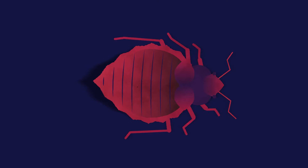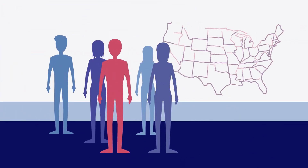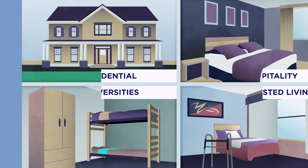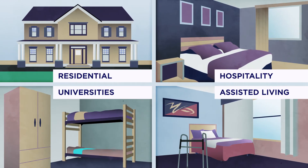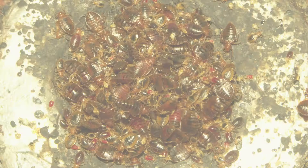Bedbugs are one of the most challenging pests to treat. One in five Americans has had an infestation or knows someone who has, and bedbugs don't discriminate. They're found in all 50 states, from the poorest underprivileged areas to the most affluent. Females can lay one to five eggs a day and more than 500 in a lifetime. Left unaddressed, it doesn't take long for an infestation to take hold.